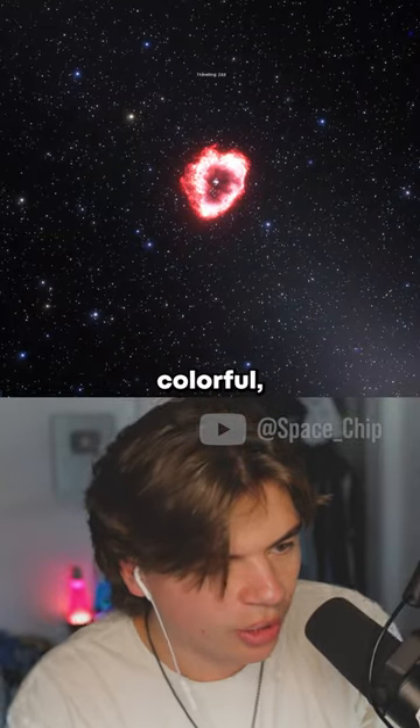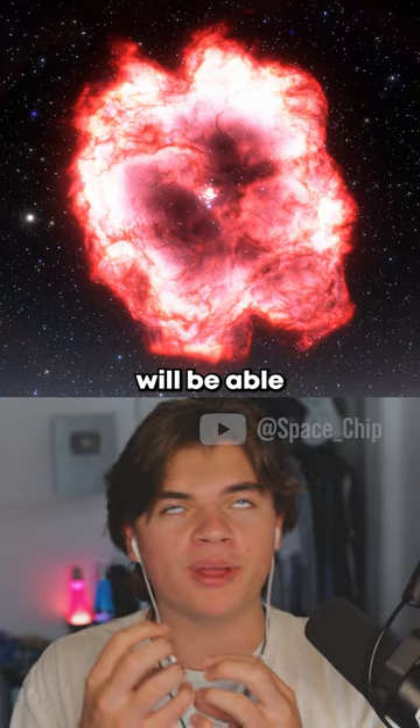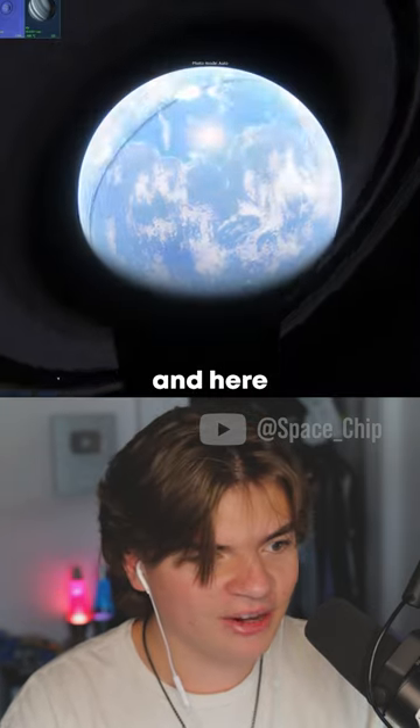Here's another nebula — check this one out, this one's even more colorful than the last one. So let's search for life right outside the nebula. If we find life, they'll be able to see the nebula in their night sky. Here is an Earth-like planet that exists around this nebula.